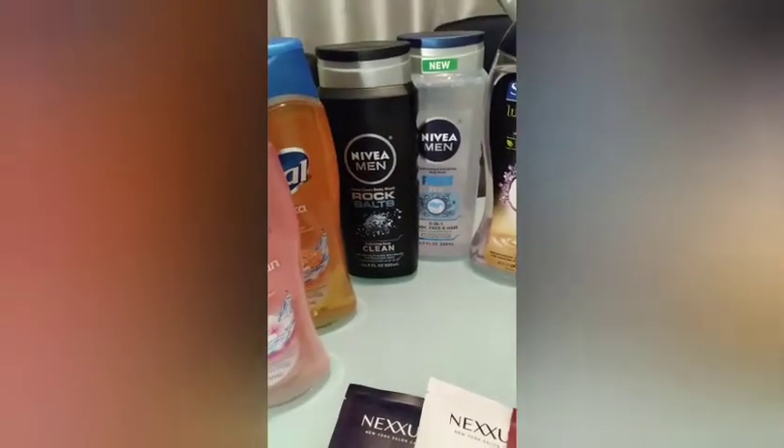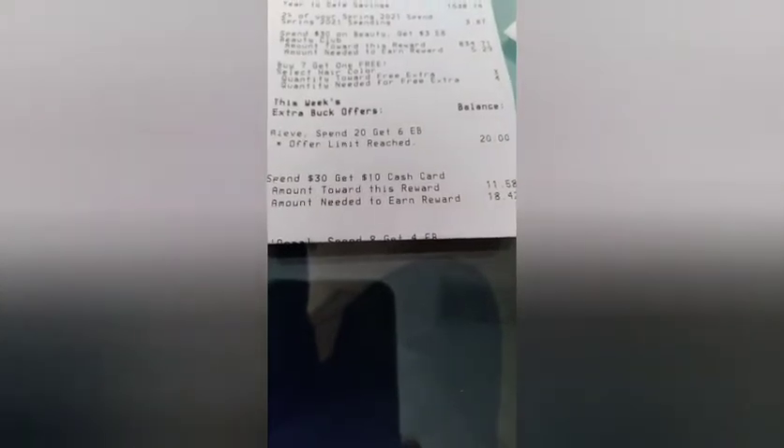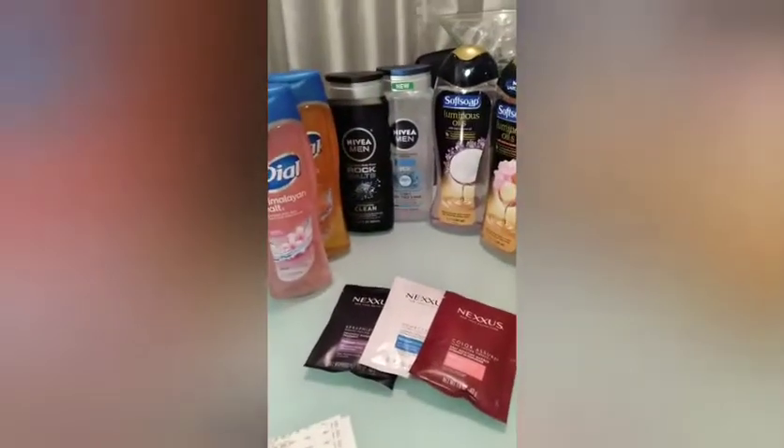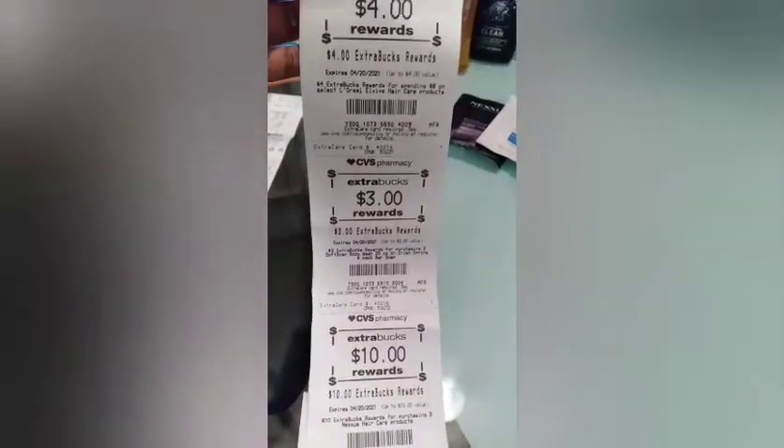The Nivea counts towards the cash card, and as you can see on the receipt it says Spend $30 get a $10 cash card. I didn't put it with the L'Oreal because it's body wash and I needed to put it with the body wash deal. So it's $11 going toward my cash card — we're spending the $30 in extra bucks to get the cash card.